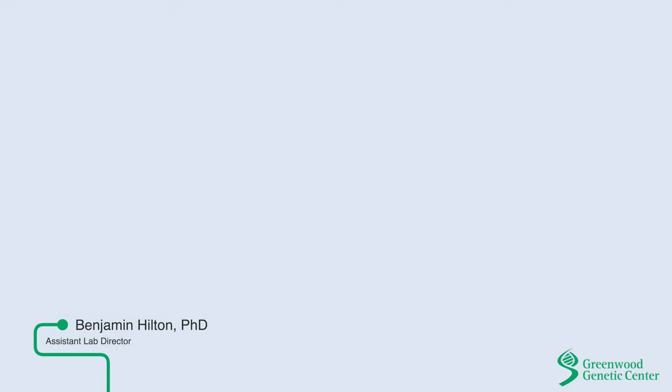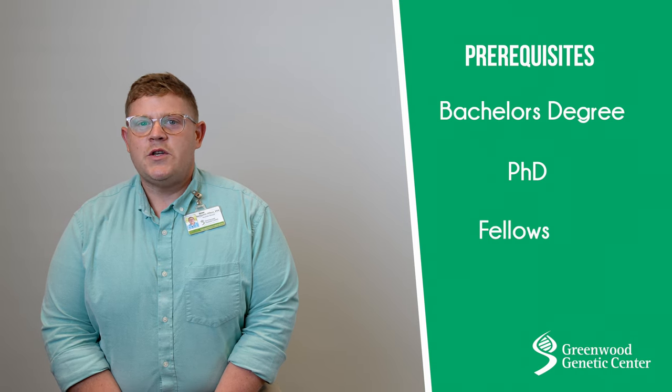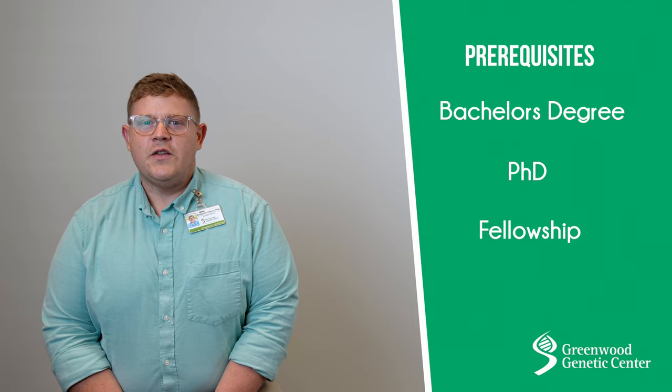My name is Ben Hilton and I'm an Assistant Director in the Diagnostic Labs here at the Greenwood Genetic Center. My educational background began with a Bachelor of Science in Biological Sciences from Clemson University. From there I went to East Tennessee State University Quillen College of Medicine to obtain a PhD in Biomedical Sciences, and finally I completed a Laboratory Genetics and Genomics Fellowship at ARUP Laboratories, which is part of the University of Utah Health Sciences.